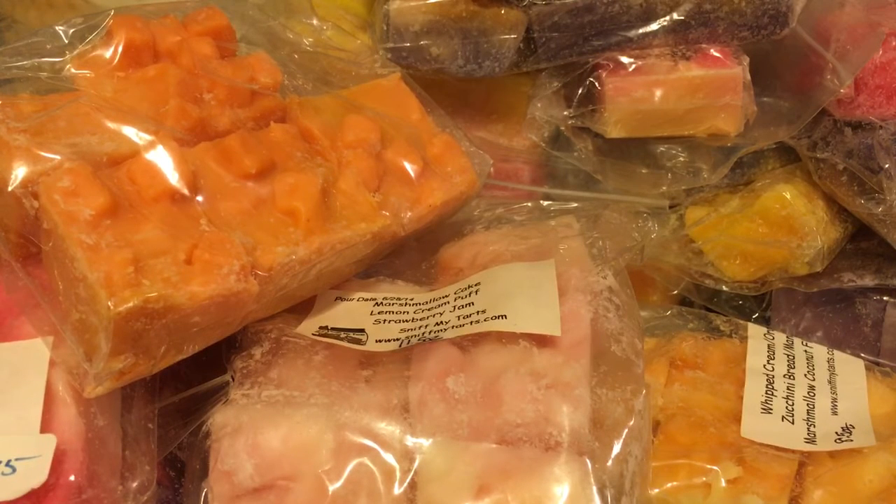I know some of you have requested specific vendors — Sniff My Tarts wasn't one of them — but because of that upcoming opening is why I decided to pick them as my next vendor. I plan on melting them for no more than a week and then I'll pick my next one. Thanks everyone for watching! If you have any questions or comments, or other vendors you'd like me to do a spotlight review on, feel free to post those below. Thanks, bye!